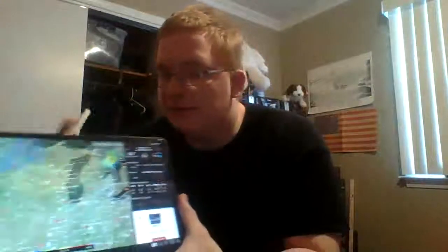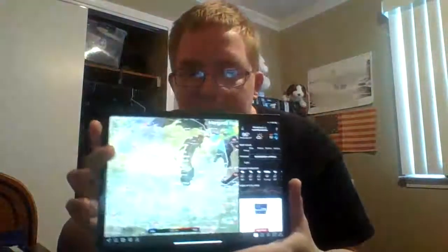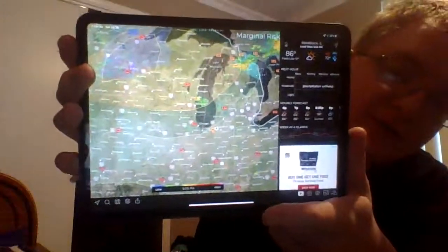My Radar is basically a radar that tells you rain, thunder, lightning, storms, tsunamis, hurricanes, tornadoes — any weather you can get on there. It's a really cool app. When I was looking at this iPad to purchase it, I saw a lot of people have that radar on there and I thought that was pretty cool. It's called My Radar.